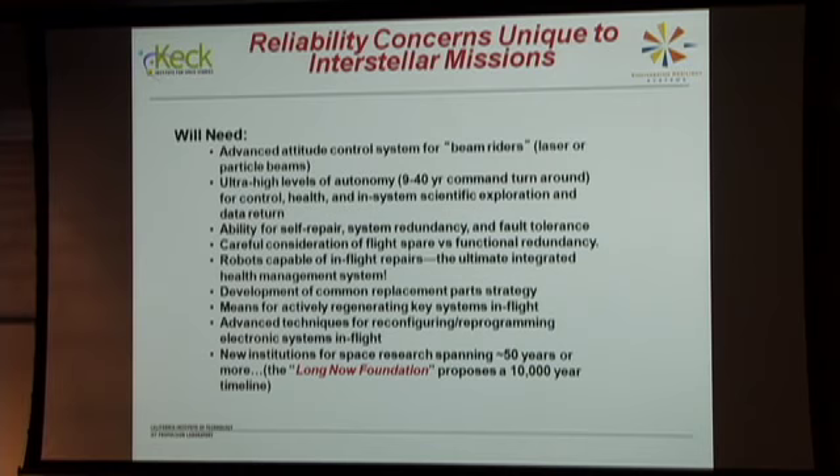Key concerns for long-duration missions include: careful consideration of flight spares versus functional redundancy; robots capable of in-flight repairs — little bots that go around on the outside fixing things clobbered by micrometeorites; development of common replacement parts strategies; and means for actively regenerating key systems in flight. Advanced techniques for reconfiguring and reprogramming electronic systems in flight will be essential.